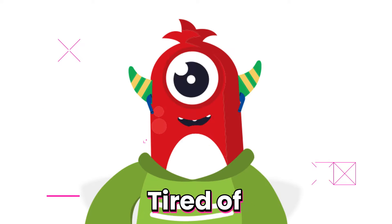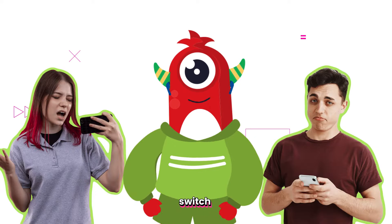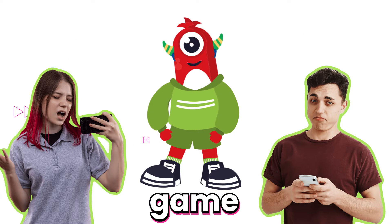Hey there, fellow gamers. Tired of losing your in-game progress every time you switch devices while playing your favorite game on Now.gg? Yes! Yes!